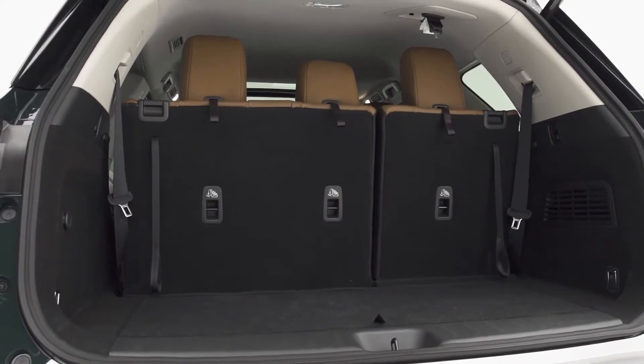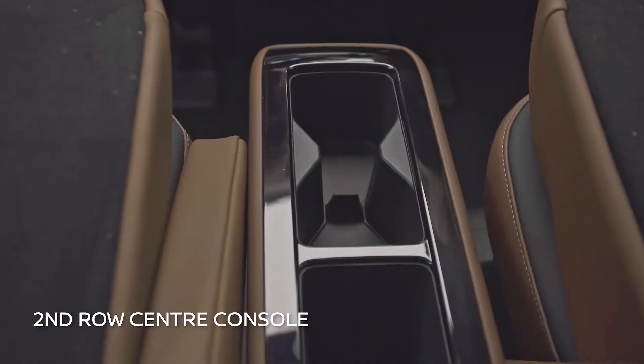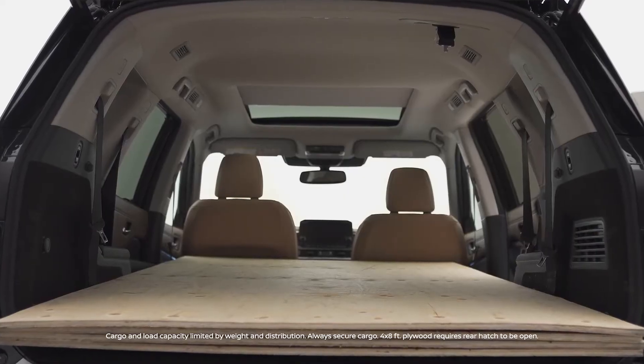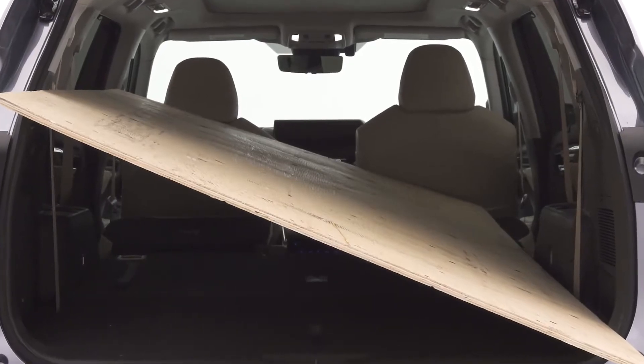For example, the cargo space offers generous underfloor storage and a cleverly designed second row center console. And check out how the Pathfinder can fit the width of a 4x8 sheet of plywood — try doing that in the Toyota Highlander.